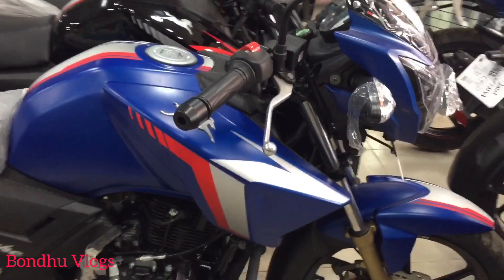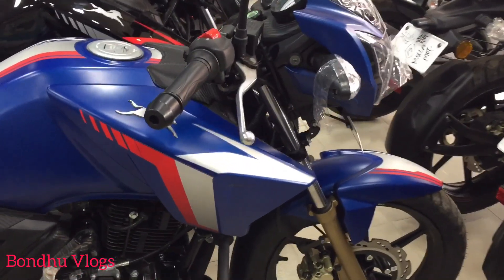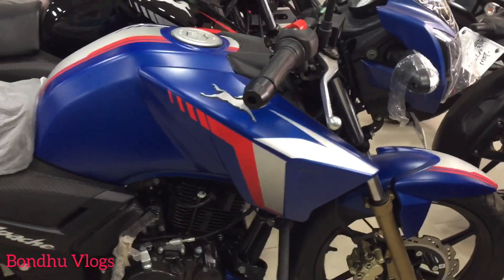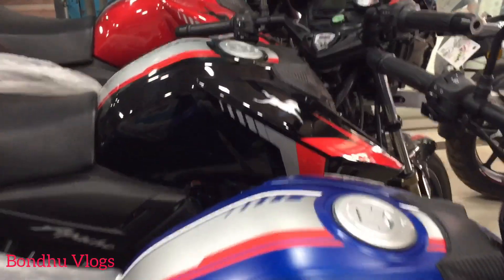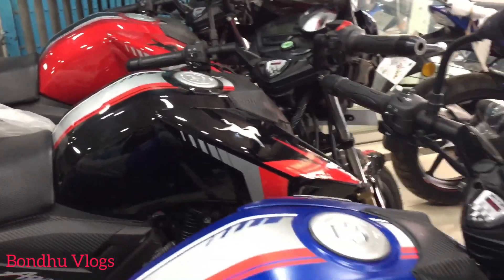We are going to check this bike, the RTR2V racing edition. This is the first color — we are going to check the black and red. This is the last one in 2002.